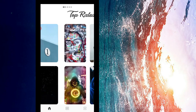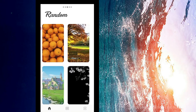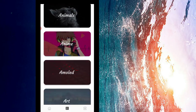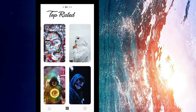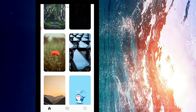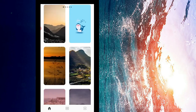When you slide to the right side you're going to have the top rated, the random, and then of course the categories. It is one of my favorites. In this particular app you can browse through the categories and choose any one of them that you want. Now in case you come across a wallpaper that you really love and want to download or use it as your wallpaper or screensaver,